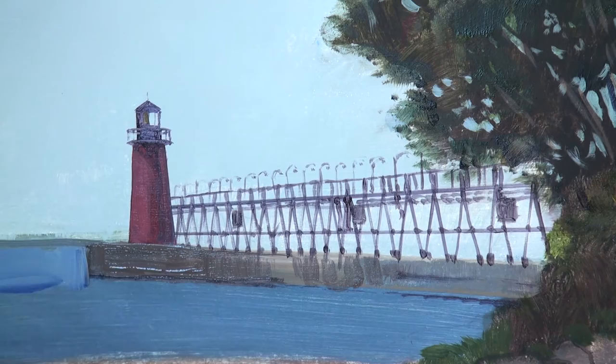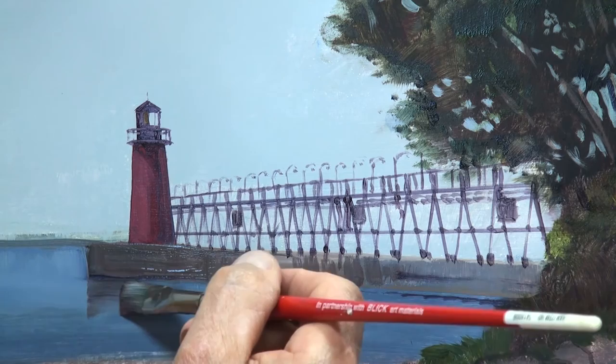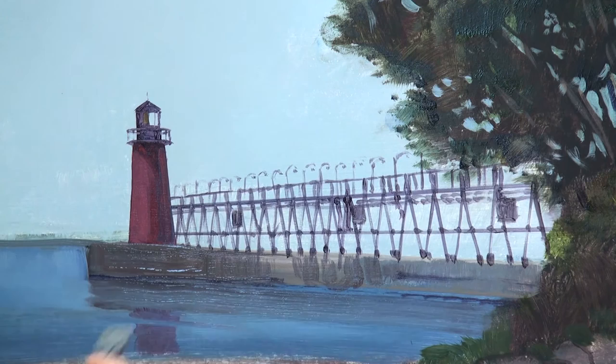Careful not to make that too blue. If I'm going to see a reflection there, the first reflection I'm going to see is of the seawall itself. So I better add that first before I put the reflection of the lighthouse. Then I'll just, with a dry brush, drag it across here, pick up some of that paint.